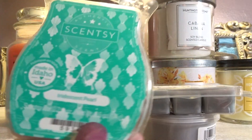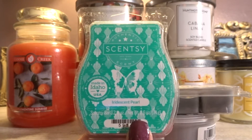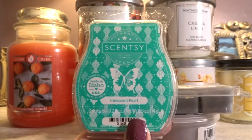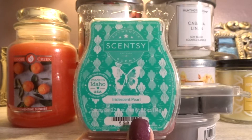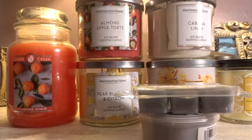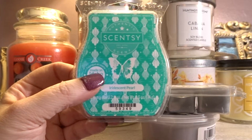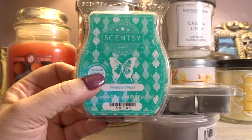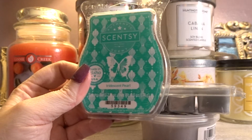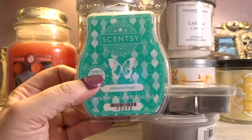Next we have a Scentsy Bar, and this is hands down my favorite Scentsy Bar — Iridescent Pearl. This is a gorgeous, fresh, aquatic smell. I definitely think it's a little bit powdery, a little bit feminine, but not mature by any means. It kind of reminds me of the smell of bath soaks and bath melts that you put in your tub. Like it's a very shower-clean scent.